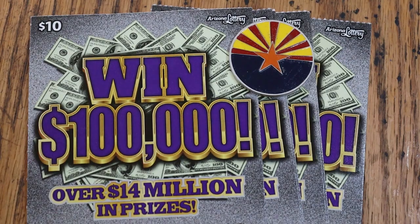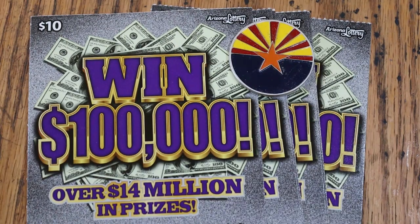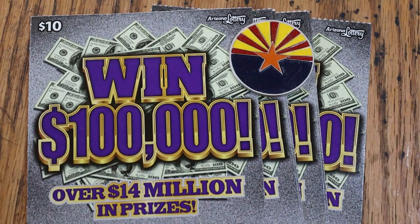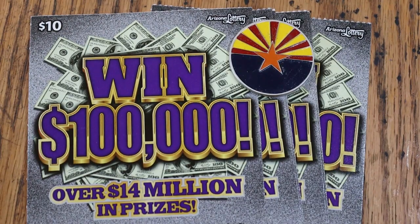What's up YouTube, AZ Scratchers, and welcome to another little scratching session. Today we're going to be doing six of the newest Arizona Lottery $10 game, Win $100,000. Over $14 million in prizes. It is a match-the-winning-number, find-the-win format — win 10 times that prize. There is no win-all on this. I have tickets 36 through 41, and the book number is 421-525.